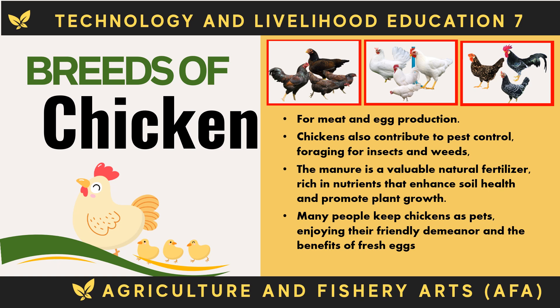Chickens are bred for meat and egg production. Chickens also contribute to pest control by foraging for insects and weeds. Their manure is a valuable natural fertilizer, rich in nutrients that enhance soil health and promote plant growth. Many people keep chickens as pets, enjoying their friendly demeanor and the benefits of fresh eggs. The following are the breeds of chicken.